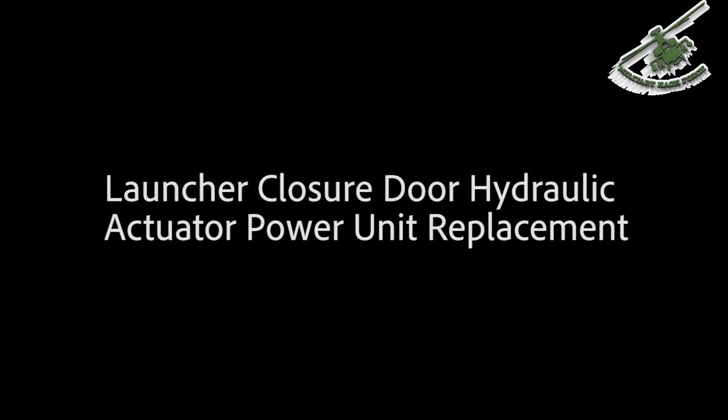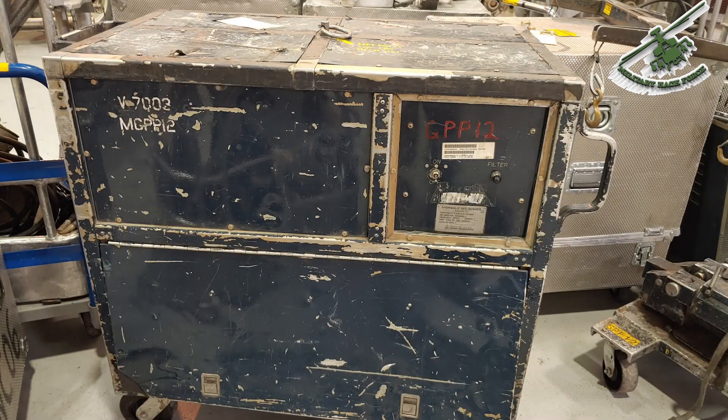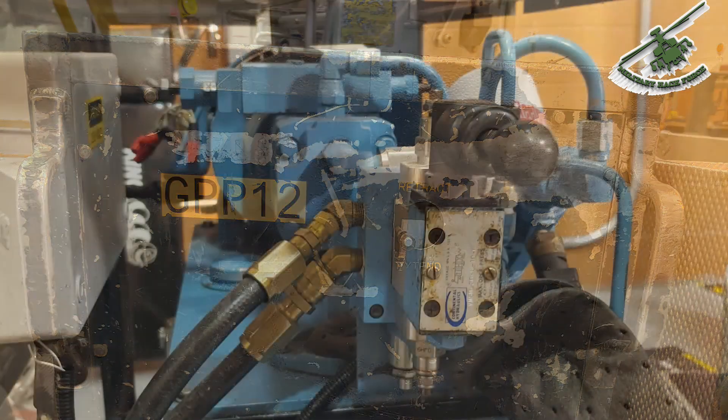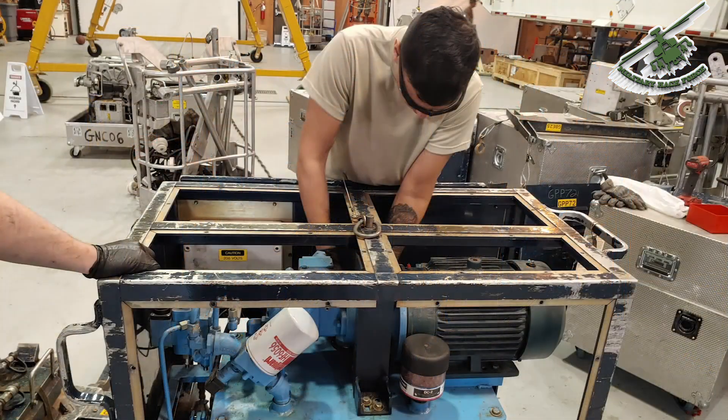Problems we intend to solve with this system: the current pipe pusher is hard to unload from vehicles and difficult to maneuver on site, and the failure rate is increasing rapidly. Only new old stock parts can be sourced due to the company stopping production on the 5th of April 1994. The old system has an issue with falling over and crushing equipment on MVAN due to the top-heavy design, dumping up to 10 gallons of hydraulic fluid on tools and equipment.